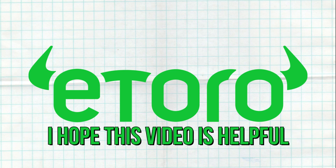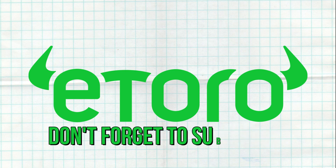That wraps up our detailed review of eToro. I hope this video is helpful. Thank you for watching. Don't forget to subscribe.